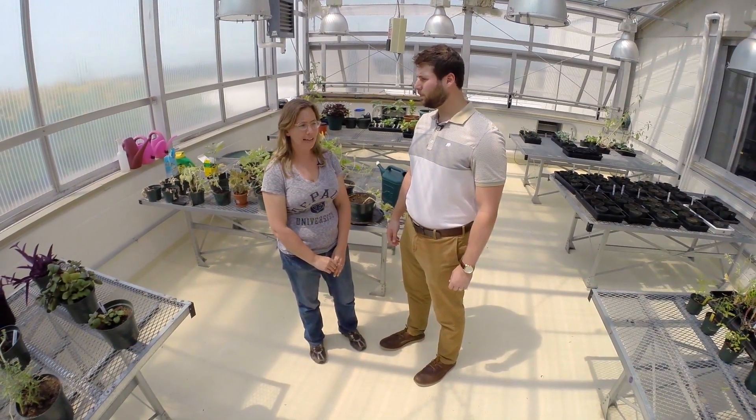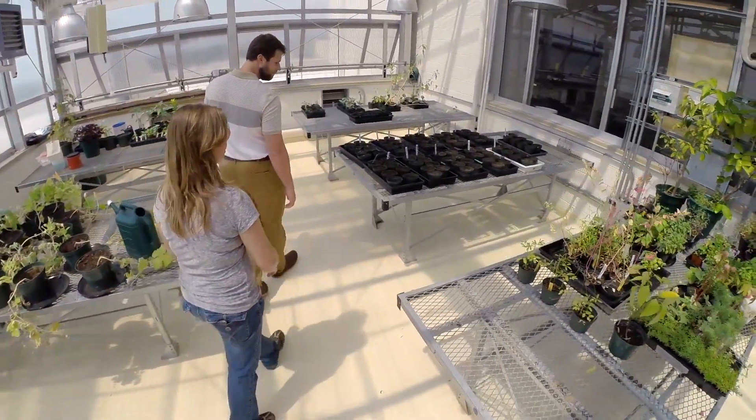We're in the McGowan South greenhouse. This is actually our teaching house. Mostly students come up here to do things for class. Sometimes they experiment with different propagation methods and then they use this for the urban farming organization. Can you show us a couple of plants? We'd love to. We'll start with the urban farming organization table.